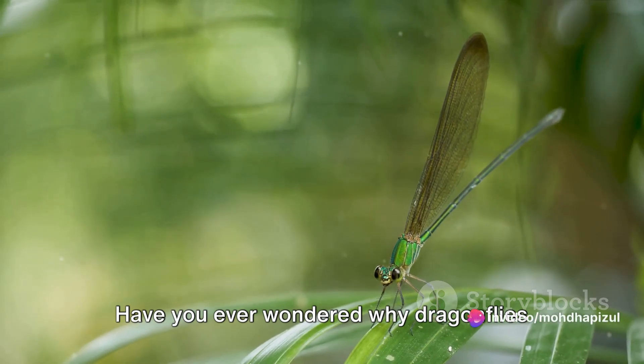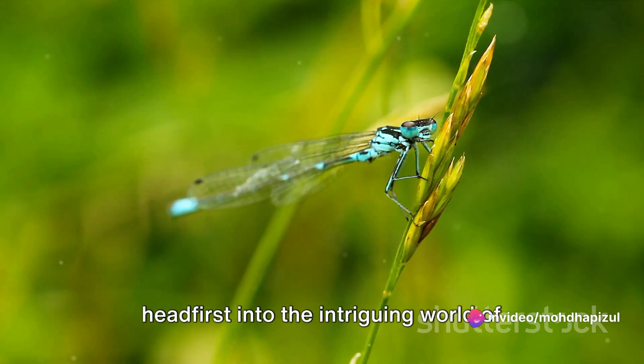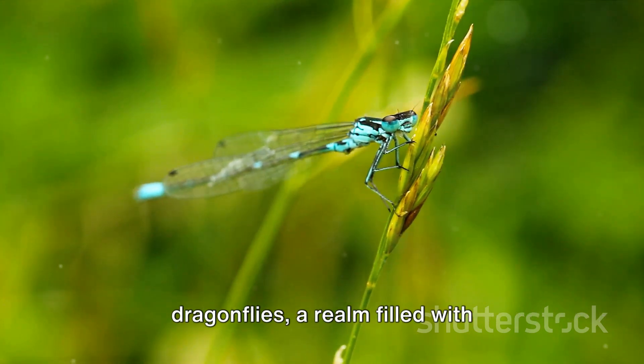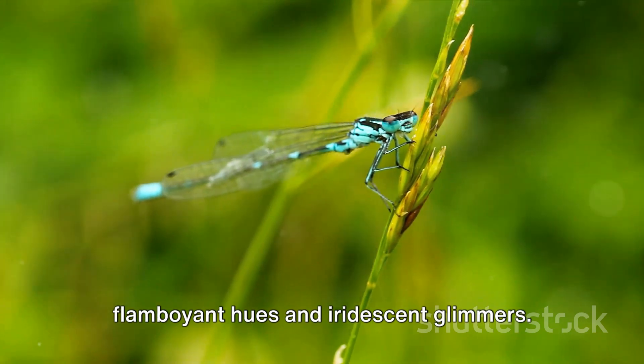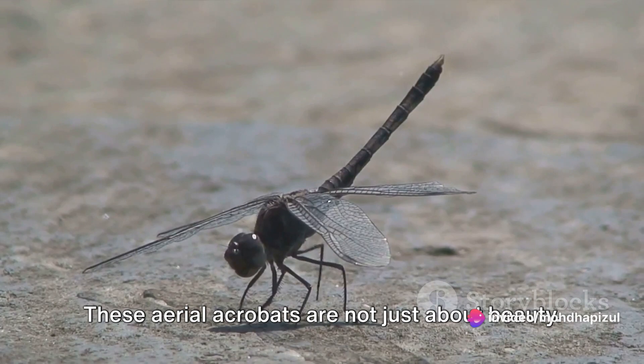Have you ever wondered why dragonflies have such vibrant colors? Today we dive headfirst into the intriguing world of dragonflies, a realm filled with flamboyant hues and iridescent glimmers. These aerial acrobats are not just about beauty.